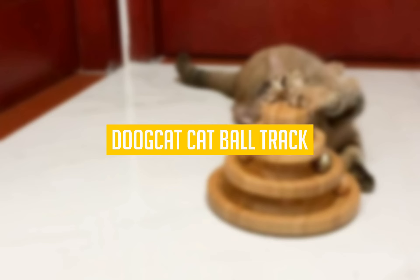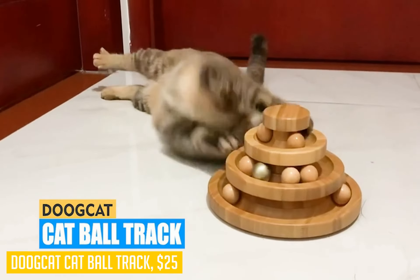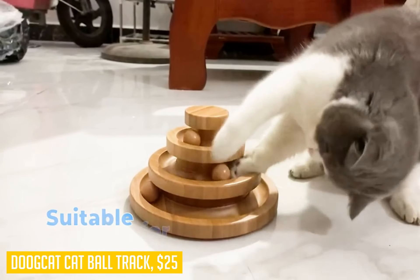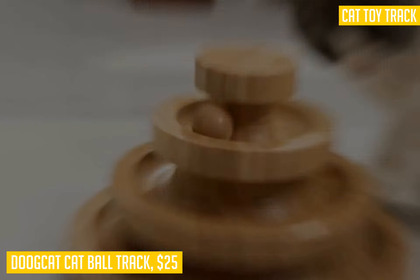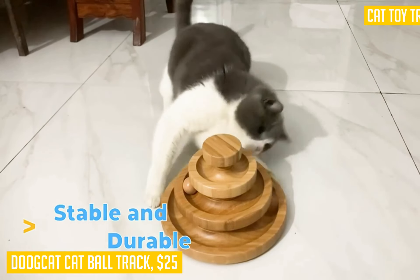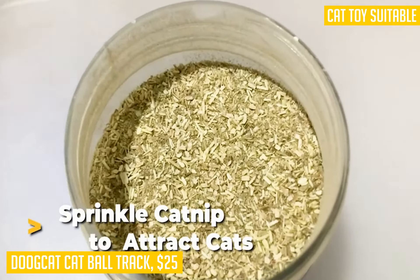The last product we have on our list of the best cat toys is the Doobcat Cat Ball Track. This product is targeted towards those who have cats that love to play with balls. This interactive cat toy is made from premium materials that allow it to last a long time. When you first open up the box and take out the pieces, you are going to be surprised at just how big this cat ball track really is — at 8 x 5 x 9 inches in size.